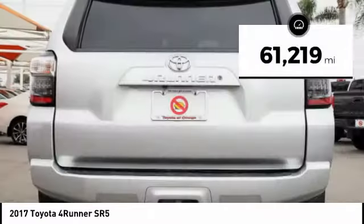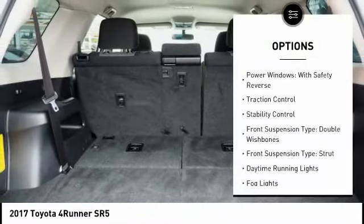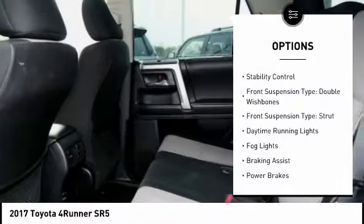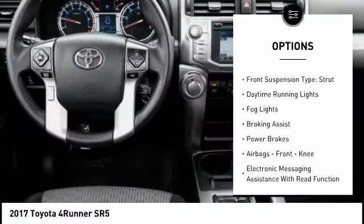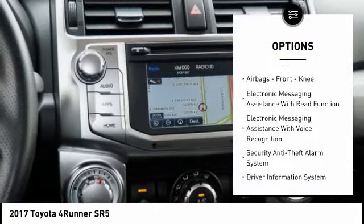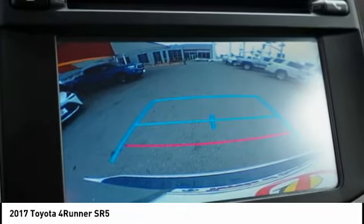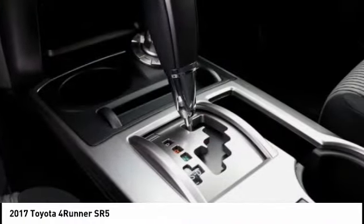This vehicle has less than 65,000 miles. Here are some of this vehicle's great options: power windows with safety reverse, traction control, stability control, front suspension type double wishbones, front suspension type strut, daytime running lights, fog lights, braking assist, power brakes, airbags, front knee.